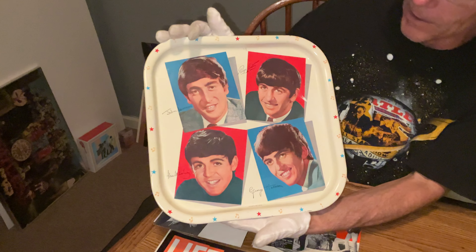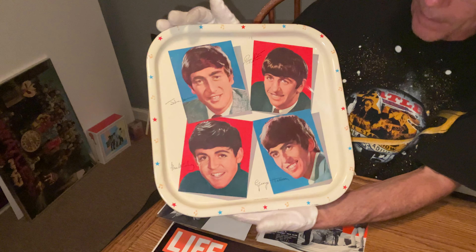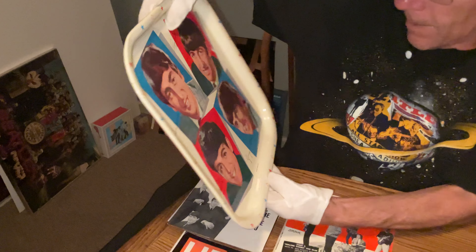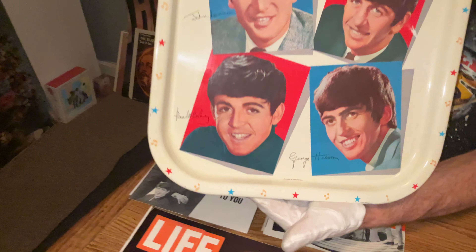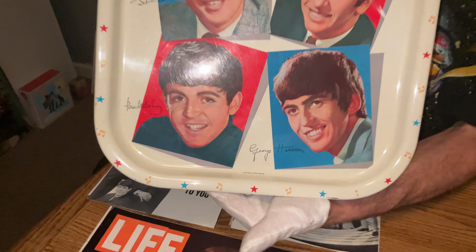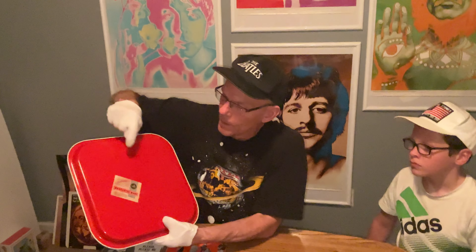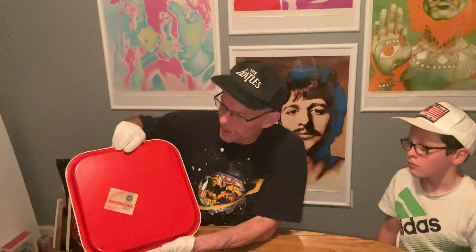This is a 1964 tray made in Great Britain. That's how you know it's an original 1964 — if it says made in England, it's a reproduction of the 1970s. It has to have that tag on the back.